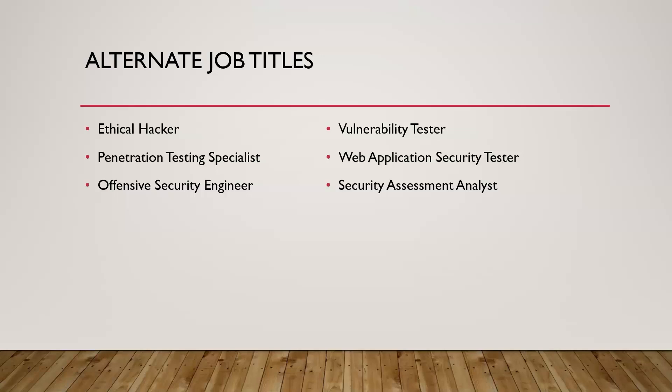It breaks down from there — you can go into networking, etc. Try different terms when searching for jobs online, like network security tester, web app security tester, or application security tester. Oftentimes you'll find jobs that nobody else is looking for because they're only searching for 'penetration tester.'